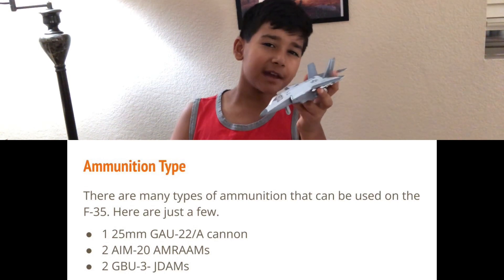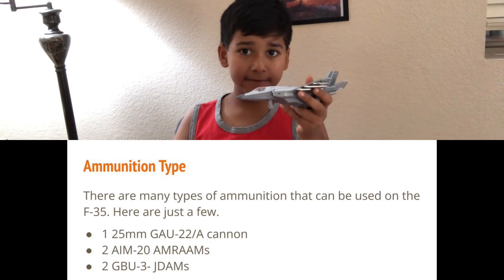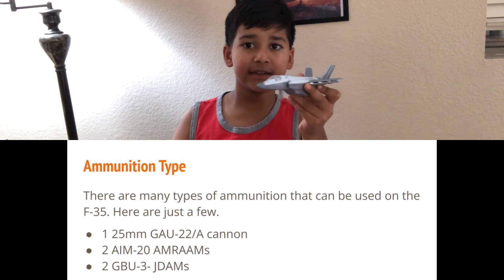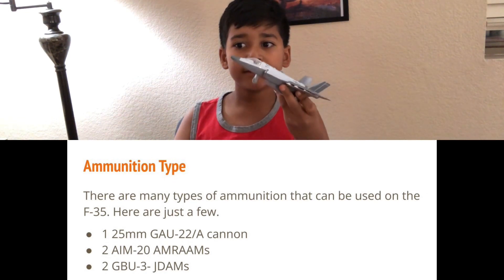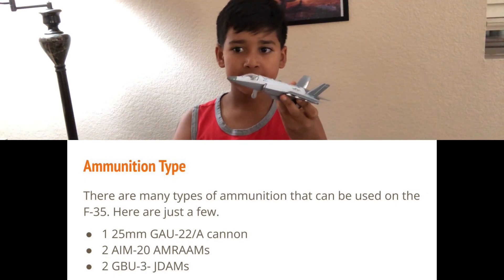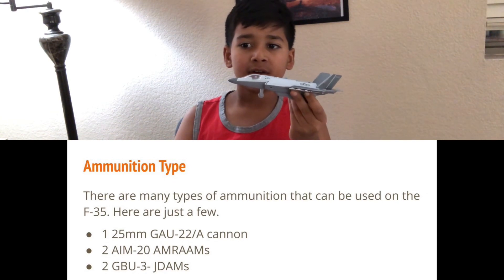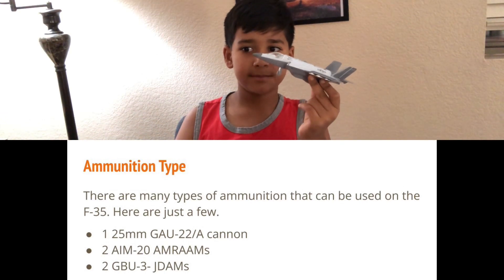There are many types of ammunition that can be used on the F-35, so here are just a few: one 25mm GAU-22A cannon, two AIM-120 AMRAAM missiles which are air-to-air missiles, and two GBU-31 JDAMs.